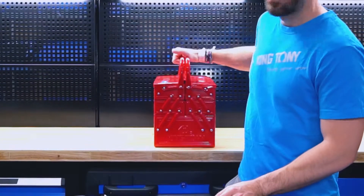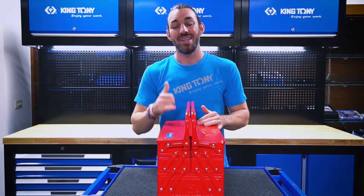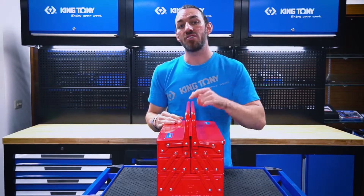Hey everyone, welcome back to the King Tony workshop. I'm Kel and today we're talking toolboxes. This one right here is my favorite — it has a large capacity, it's easy to carry, and it's the best choice for all your tools.